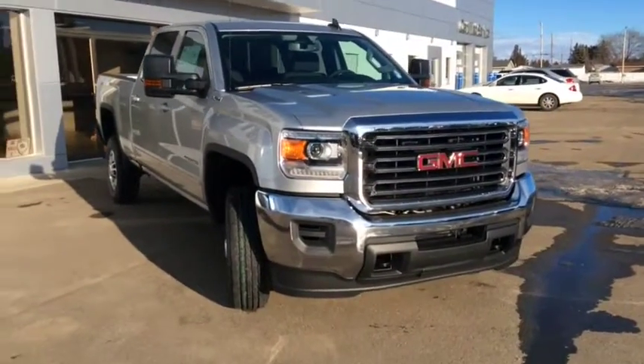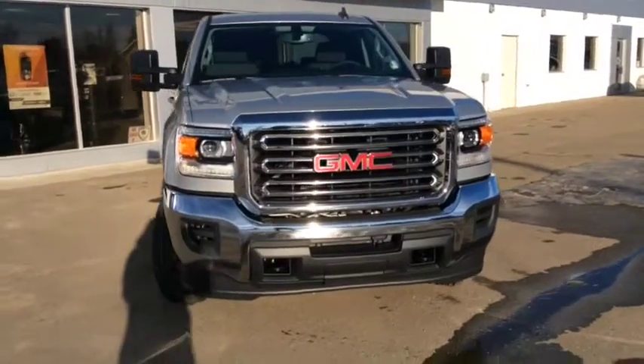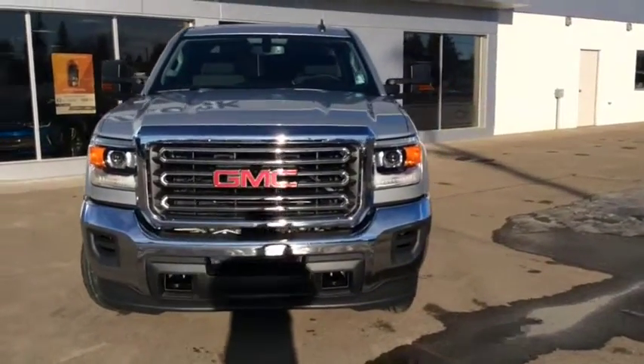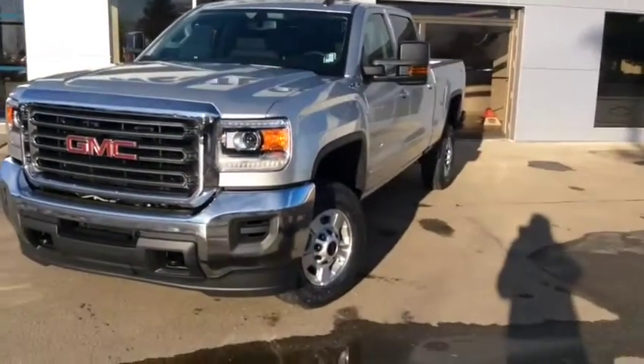Welcome to a windy day here in Westlock. This is stock number 17T105, a 2017 GMC Sierra SLE 2500 crew cab, finished in a Quicksilver Metallic.